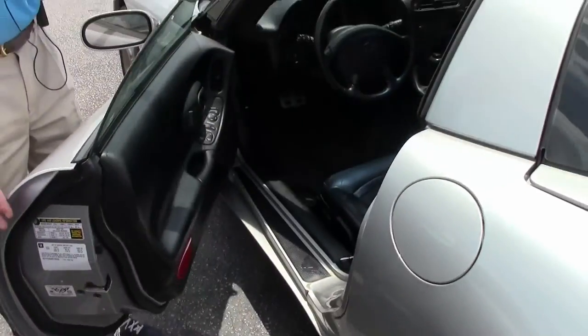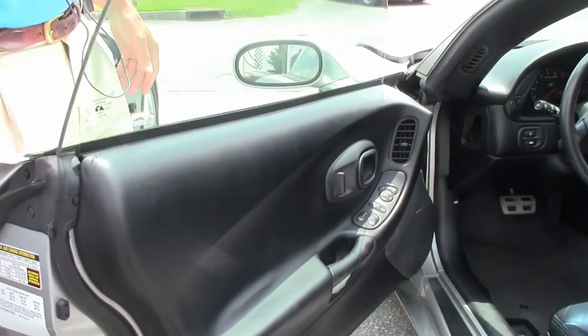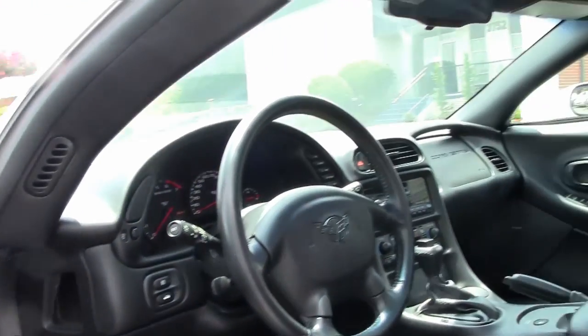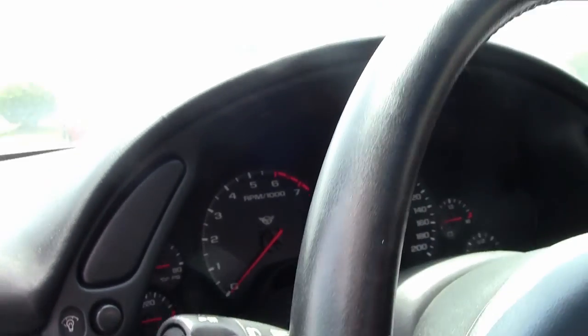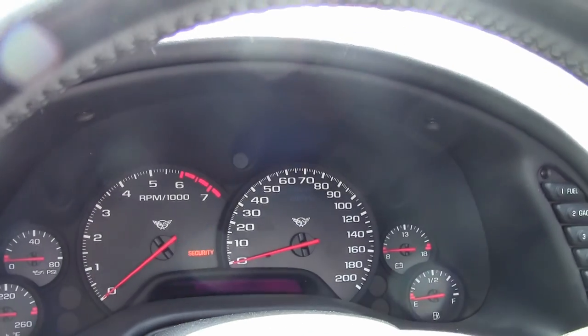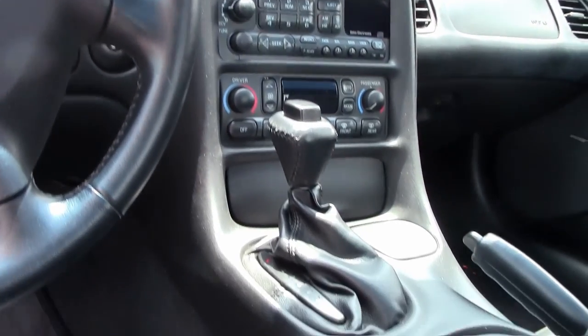Let's take a look at the inside of this 2004 silver Corvette. As you can see, seats look brand new — it's even got the smell of a brand new car. Great shape. Dash is in good shape, all the gauges. If you're thinking about a Corvette, you should call Buy-A-Vette in Atlanta and ask for David.